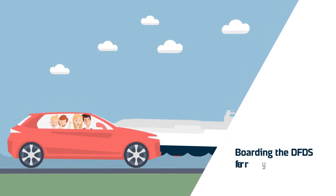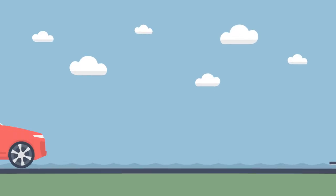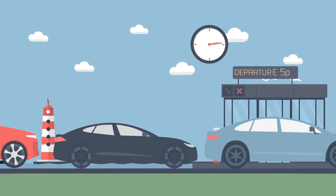Boarding the DFDS ferry with your car? No problem! Just follow the signs and arrive at the check-in no later than 45 minutes before departure.